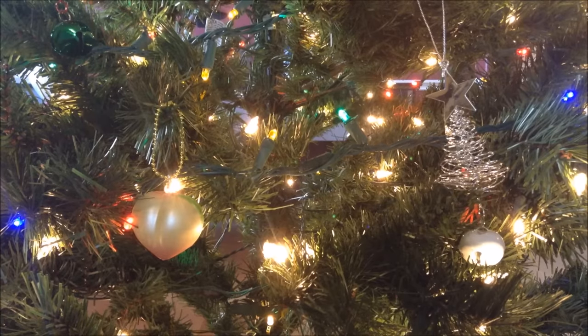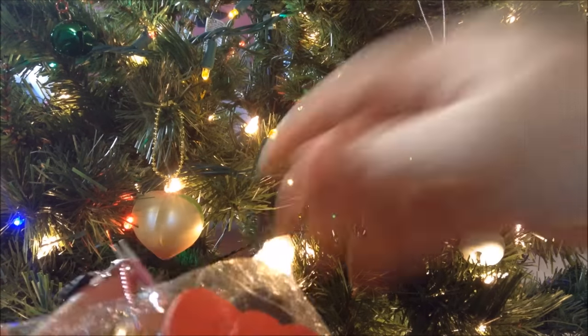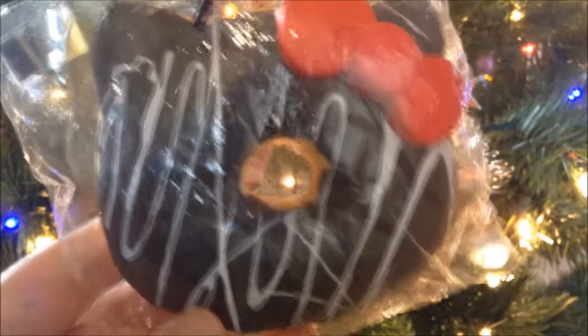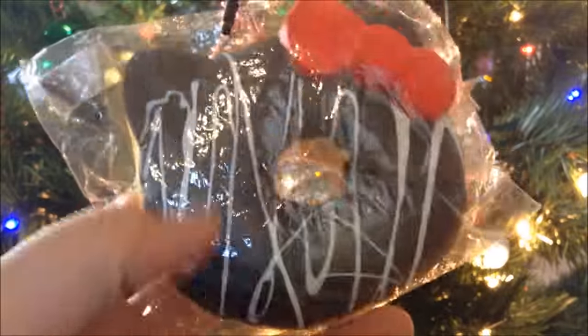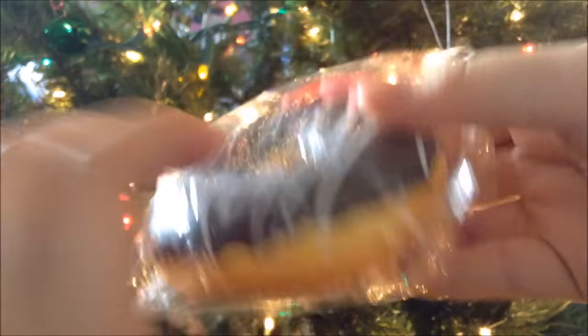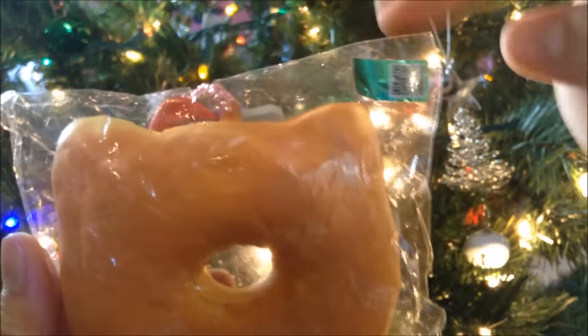The last question, number six, is your favorite holiday squishy at the moment. I chose this Hello Kitty chocolate donut. This squishy just stood out to me in my collection right now because it looks very festive — the little white drizzle looks really nice, and of course a giant red bow also reminds me of Christmas. It's a really nice squishy overall, and it even has a little green bonus on there. That's awesome!